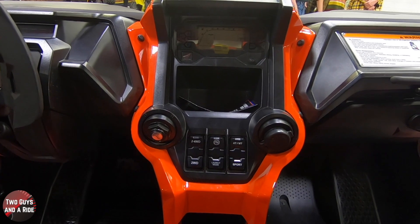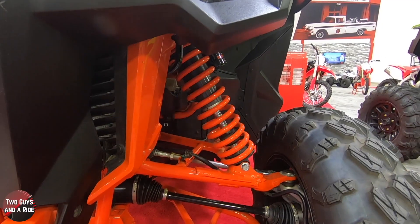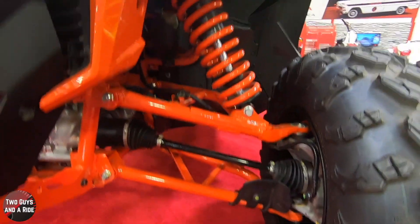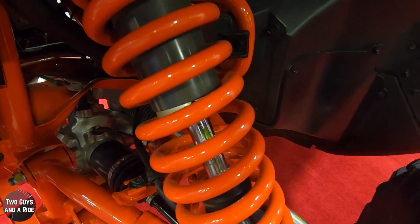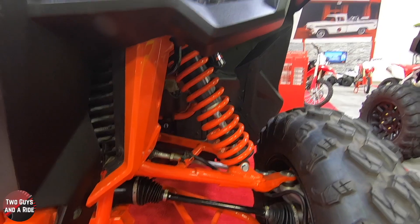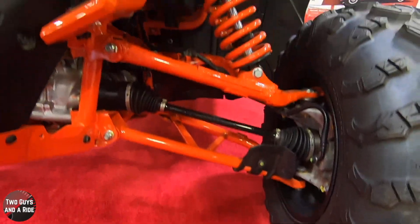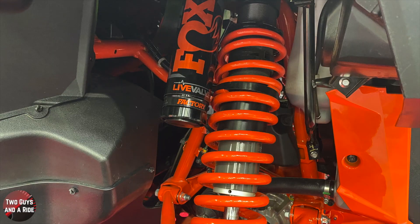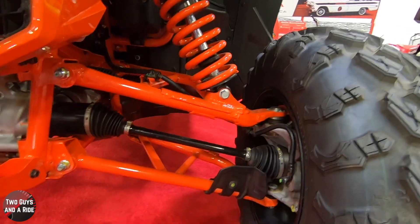The Talon 1000X-4 Fox Live Valve is the only side-by-side offering an automatic transmission and launch mode. It has an independent double wishbone suspension with 14.6 inches of travel up front, and out back a three-link trailing arm with 15 inches of travel. The Fox Live Valve suspension features 2.5-inch shocks on all four wheels, adjusting damping on each shock independently and automatically, up to 16 times per second for superior ride quality and less pitch and roll over all terrain.